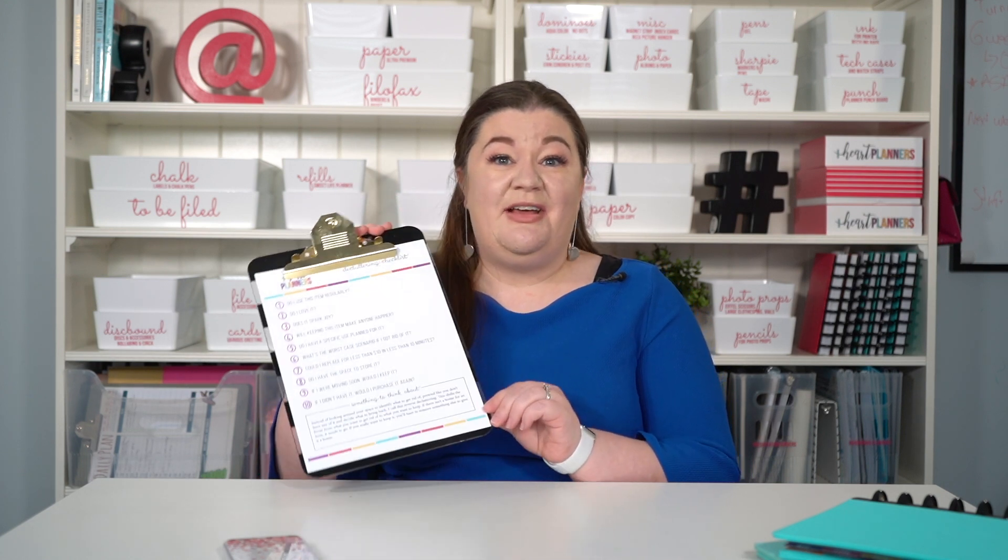But before I jump in, make sure you take a second and sign up to get my free decluttering checklist that's going to help make it easier for you to make decisions when you're decluttering on what to keep and what to toss. And of course, if you haven't, make sure you hit subscribe and hit the bell so you don't miss another video.